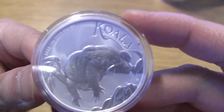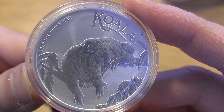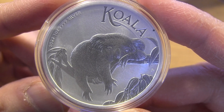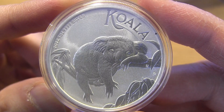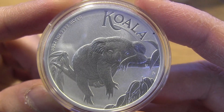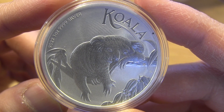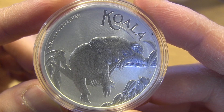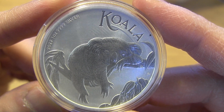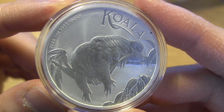We have the 2022 1-ounce Silver Koala. And this one is 300,000 mintage, so you won't have to worry about this selling out anytime soon. But you got one of these koalas hanging on a branch, being as lazy as it can be. It's not a sloth, but it's still hanging.